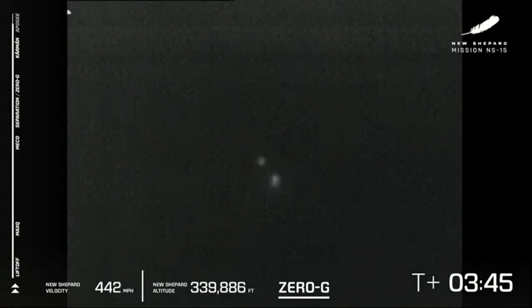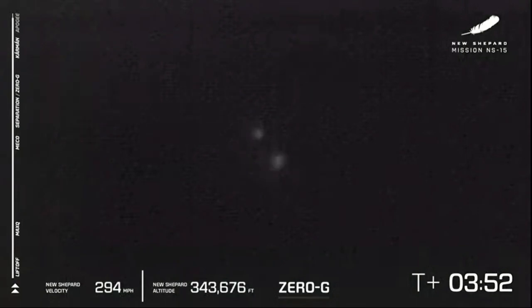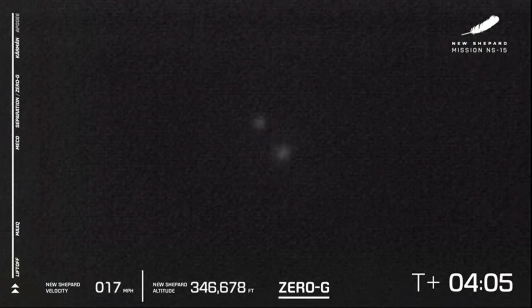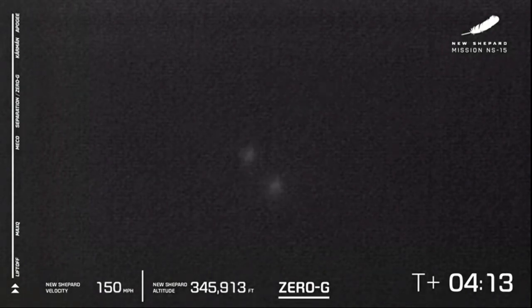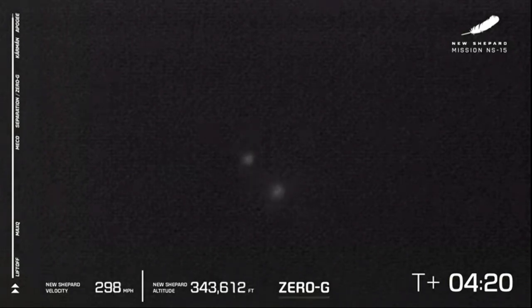We're just waiting for the two craft to hit their apogee. You'll know they've hit apogee when the speed hits zero in the bottom left corner of your screen. There it is — apogee just at about 346,000 feet. We're going to have official stats after the flight via Twitter. So far, so good — looks to be a nominal flight of New Shepard.